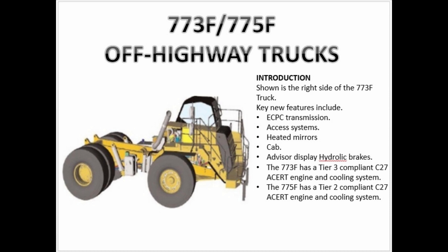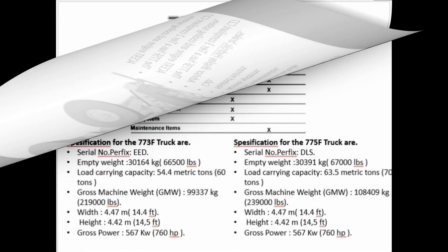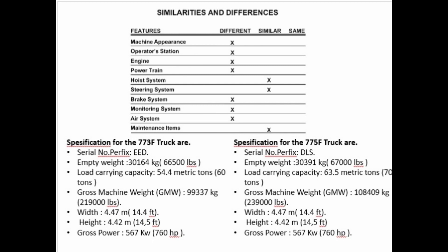The 775F has a Tier 2 compliant C27 ACERT engine and cooling system. Specifications for the 773F truck are: Serial number prefix EED, empty weight 30,164 kg (66,500 pounds), load carrying capacity 54.4 metric tons (60 tons), gross machine weight (GMW) 99,337 kg (219,000 pounds), width 4.47 meters (14.4 feet), height 4.42 meters (14.5 feet).